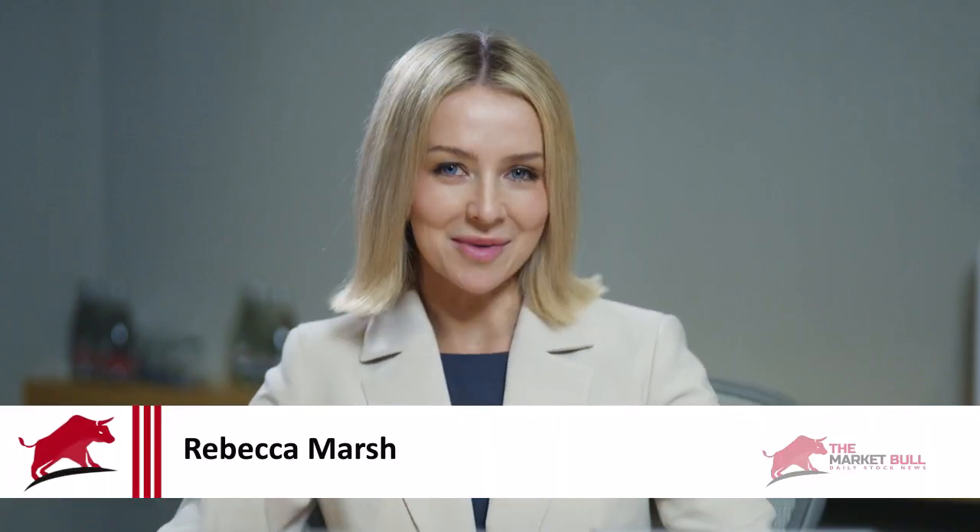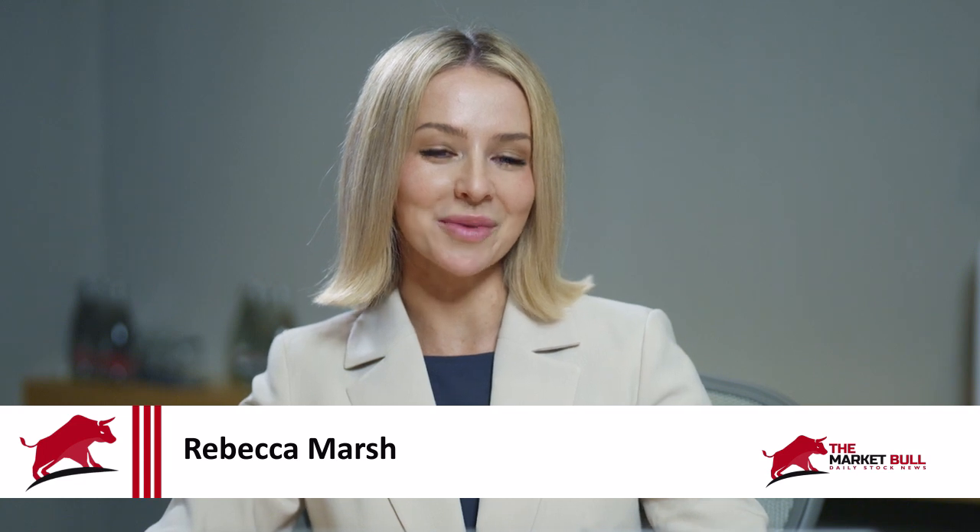Hello, you're watching The Markable. I'm Rebecca Marsh, and joining us today via Zoom is Ron Mitchell, the Managing Director at Global Lithium. Ron, thank you so much for joining me. Great to be back, Rebecca.